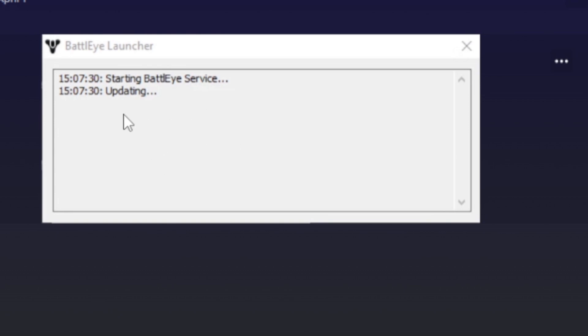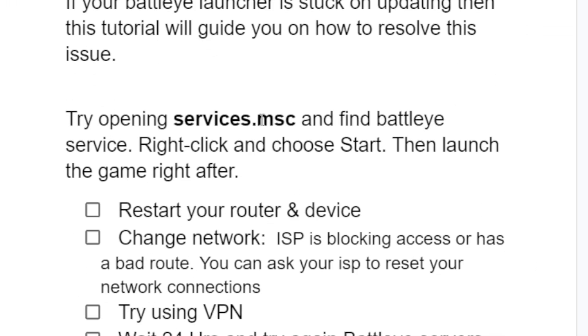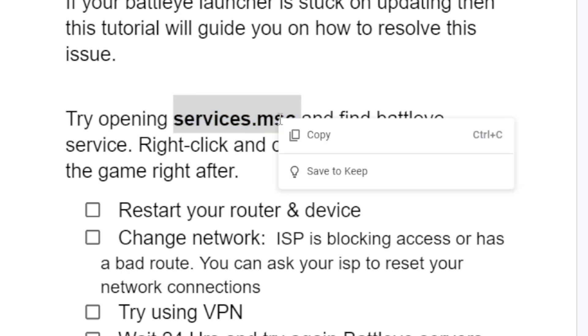If Batoy launcher is stuck on updating like this, then this guide will help you resolve this issue. The first step is to open services.msc and find Batoy services, then right-click and choose Start, and launch the game right after.